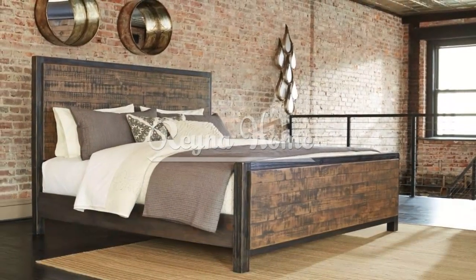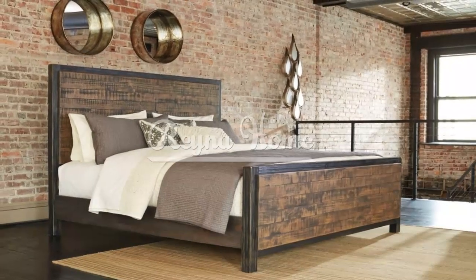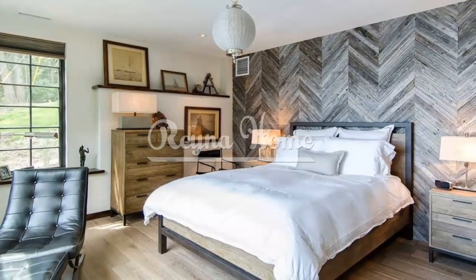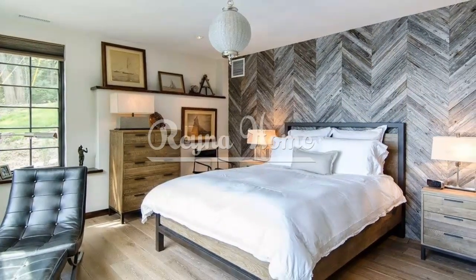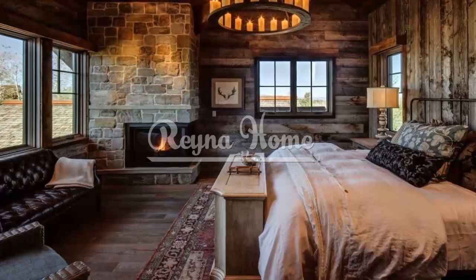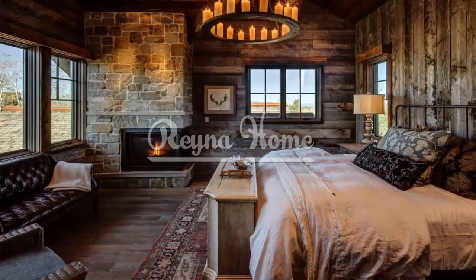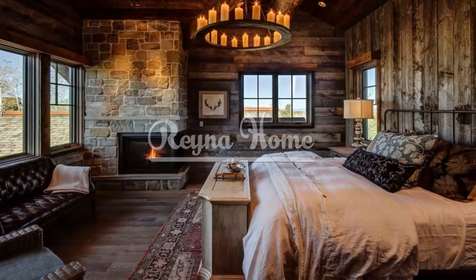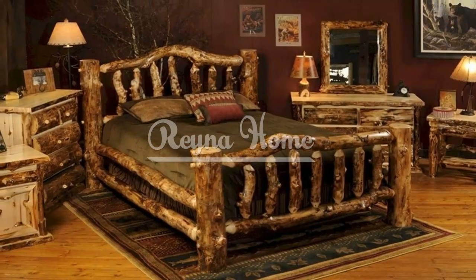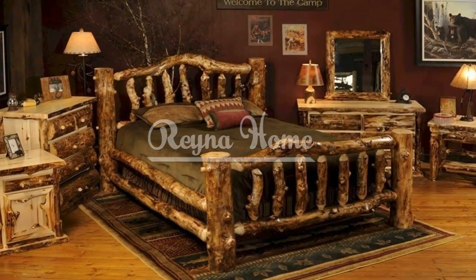Dressers and chests are essential storage pieces in a rustic bedroom. Look for solid wood dressers with a distressed or aged finish to add character and rustic charm. Opt for pieces with ample storage space and consider designs with details like carved drawer pulls or decorative hardware. Incorporate a mix of drawer sizes to accommodate various clothing items, and consider a rustic chest or trunk at the foot of the bed for additional storage and visual interest.